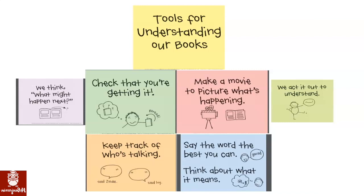Tools for understanding our books: check that you're getting it by re-reading. Make a movie to picture what's happening. We can act it out to understand. We think about what might happen next. Keep track of who's talking by looking at speech bubbles and quotation marks.